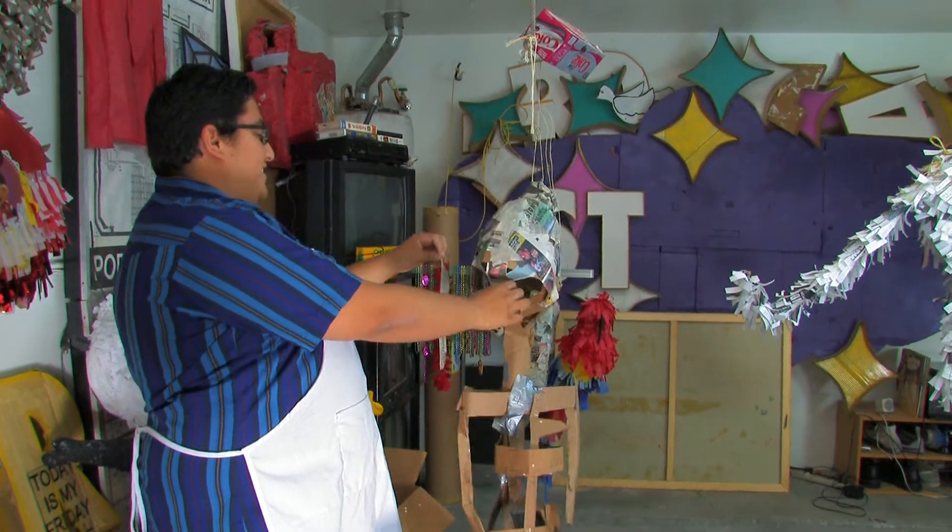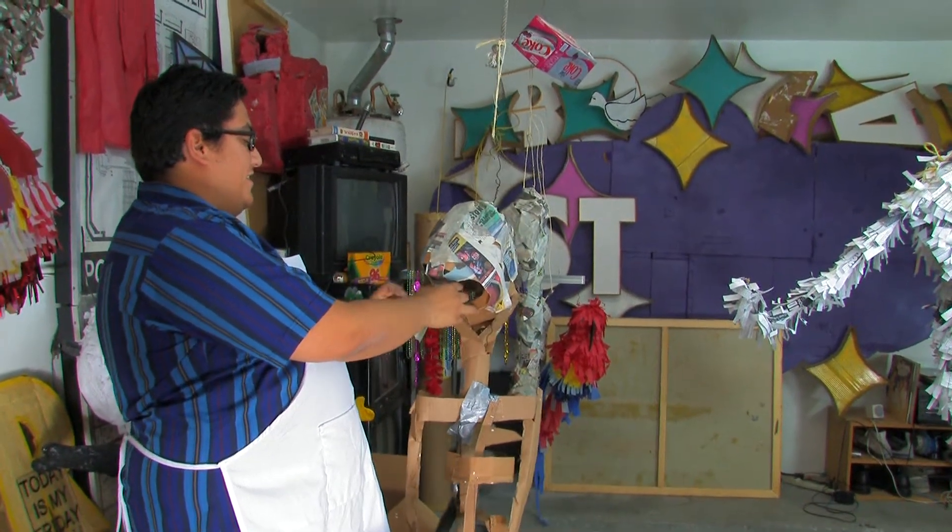I'm the program administrator over at the Neon Museum. I run the volunteer program and the tours, and hopefully soon the educational outreach. The designs, the signs that I see every day, the colors especially.